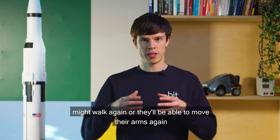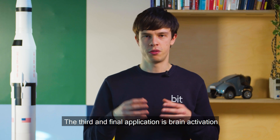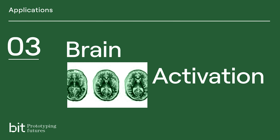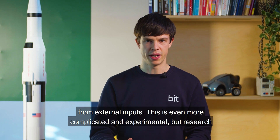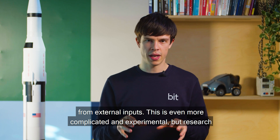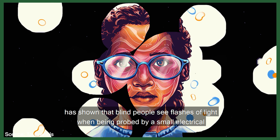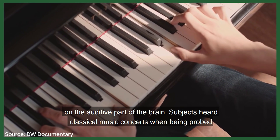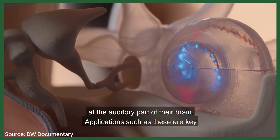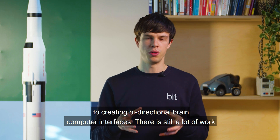This would mean disabled people might walk again or be able to move their arms again. The third and final application is brain activation. The inverse of reading the brain is activating the brain from external input. Research has shown that blind people see flashes of light when being probed by a small electrical current in their visual cortex. Experimentation has also been conducted on the auditory part of the brain — subjects heard classical music concerts when being probed at the auditory part of their brain. Applications such as these are key to creating bi-directional brain-computer interfaces.